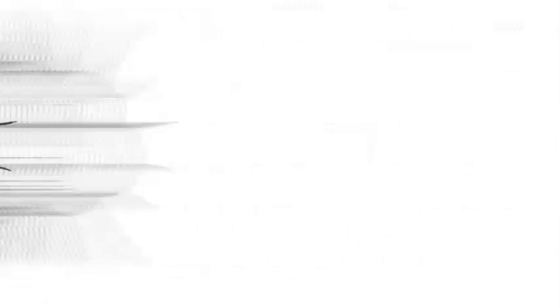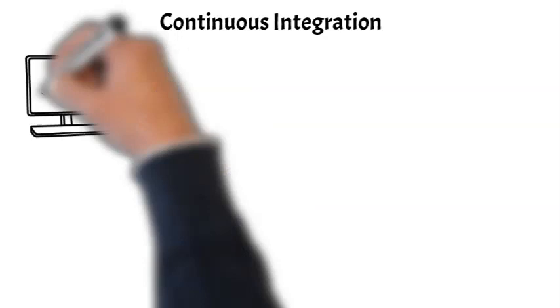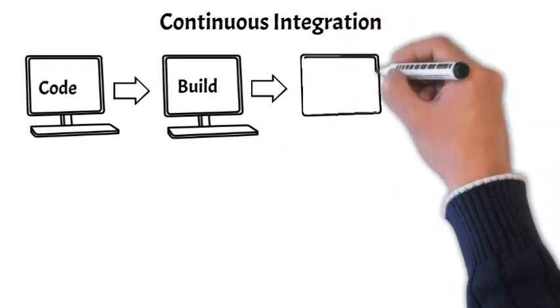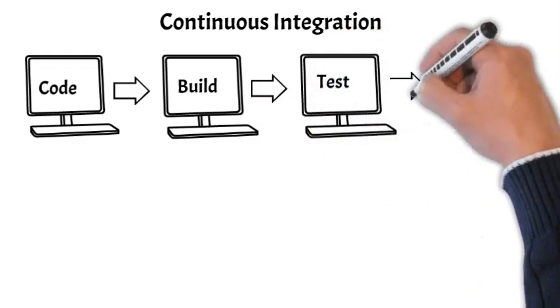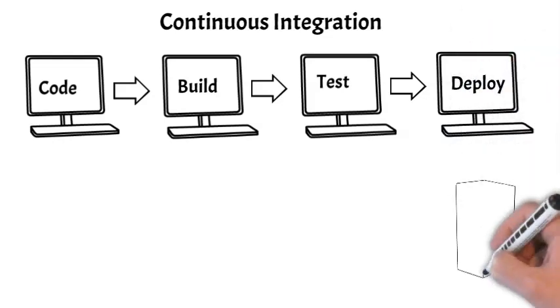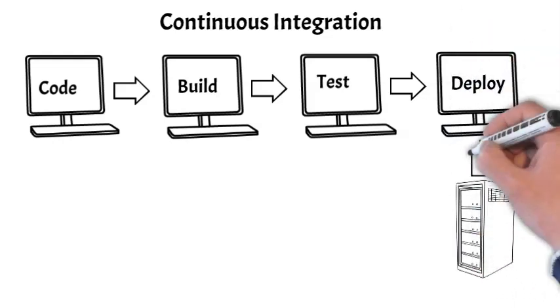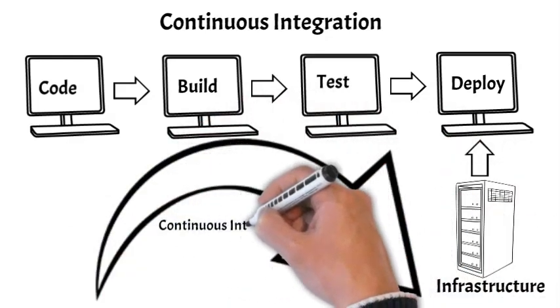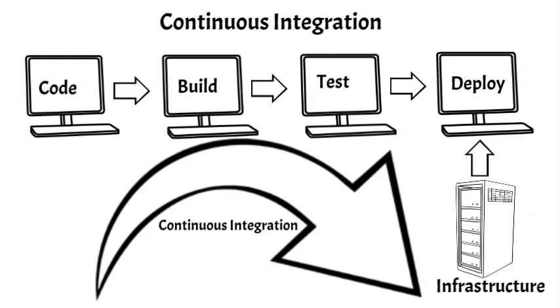Then there's continuous integration. Another basic principle of DevOps is continuous testing and integration. This means that the application is tested at every reasonable opportunity from the time the code is written until it is finally deployed. At every opportunity, it is determined if the code works, if it works when integrated with other code, and if it works when tested with the infrastructure. It is through continuous testing and integration that the application avoids problems that could occur later in the cycle — problems that could lead to delays and even failure.